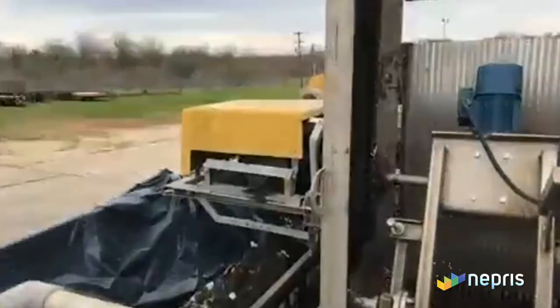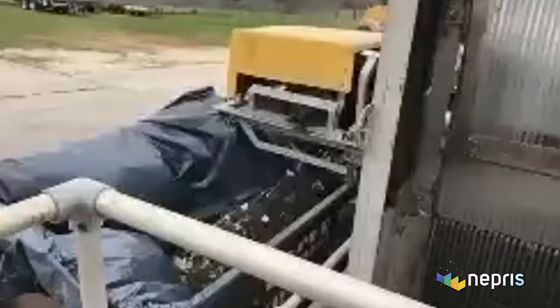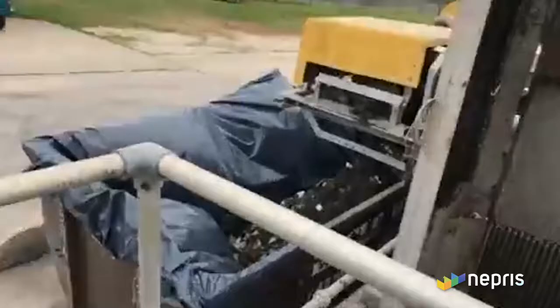Does it run 24 hours a day? Yes, it runs 15 minutes per hour — every hour it comes on and runs. Let's go ahead and move to the next section of the plant; it's going to take about a minute or two of fast walking.